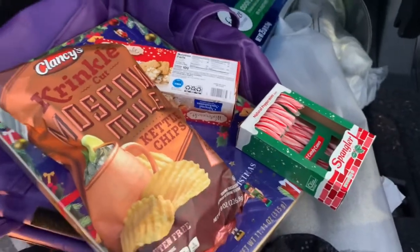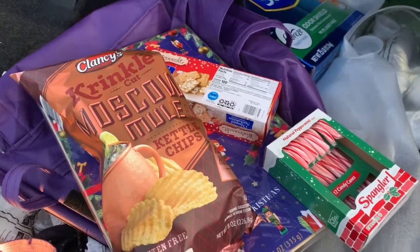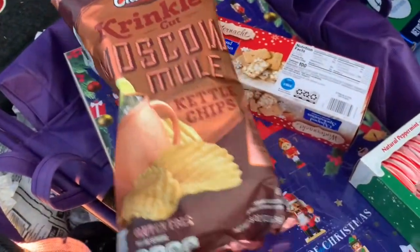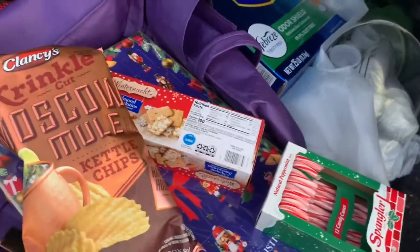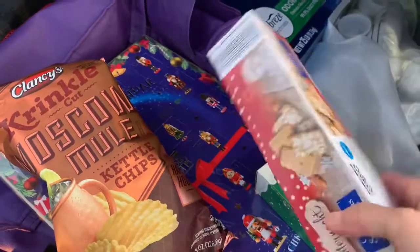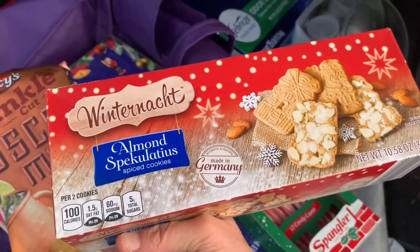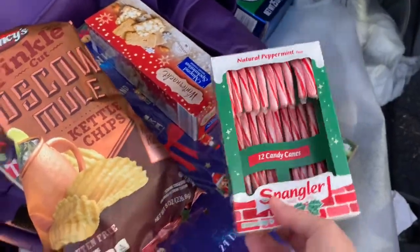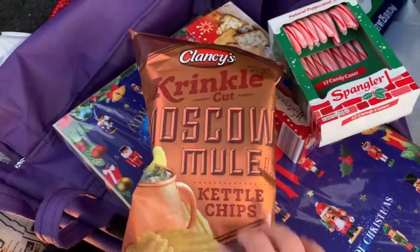I'm back at Aldi. I went to get another advent calendar because a friend of mine that I was going to give the cheese calendar to went and got her own. I managed to find another chocolate one at my Aldi. They also just updated their holiday candy and cookies section. I get these almond cookies every year — they're really good with coffee. I also got some candy canes, and look what I found: Moscow Mule Kettle Chips!